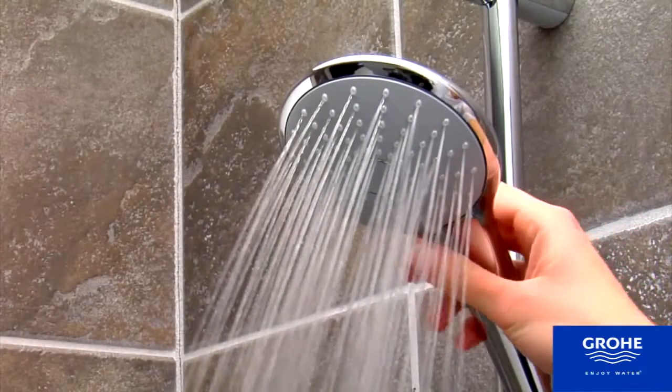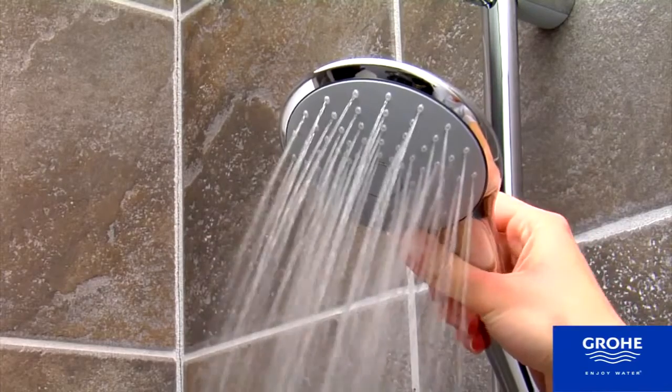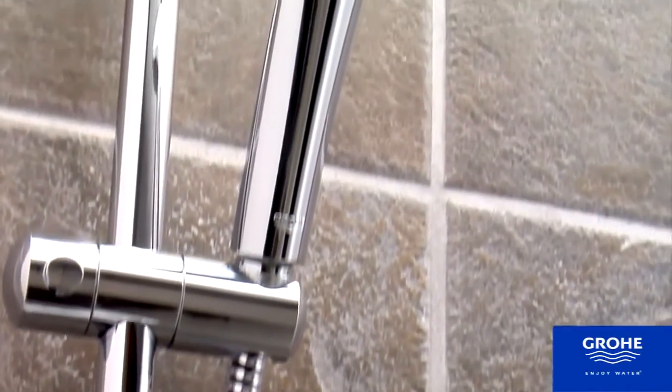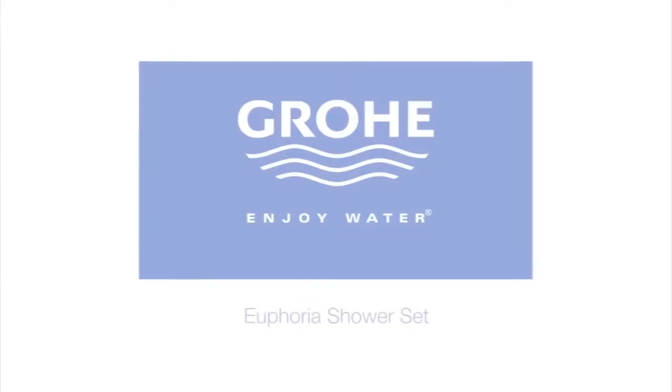Intelligent engineering reduces water consumption, and Dream Spray distributes even water flow for a satisfying shower experience. Cool Touch technology ensures comfortable handling, and Starlight Chrome Finish provides a long-lasting shine.